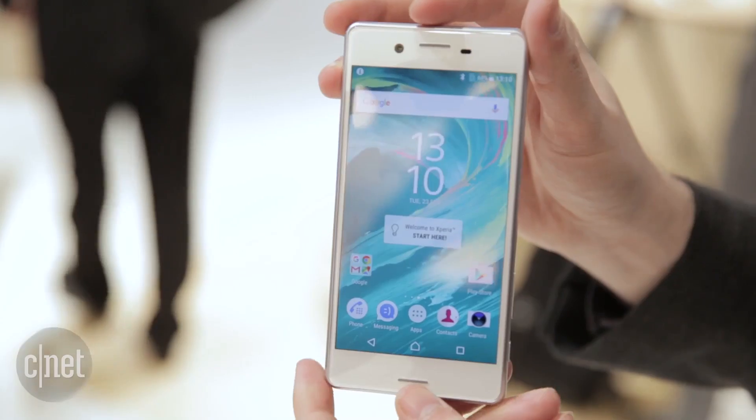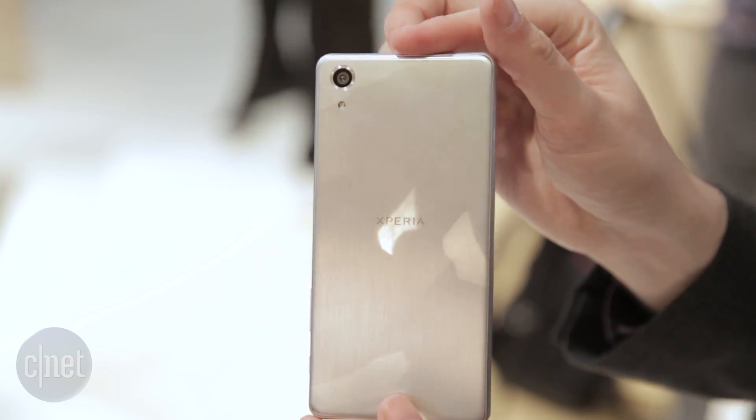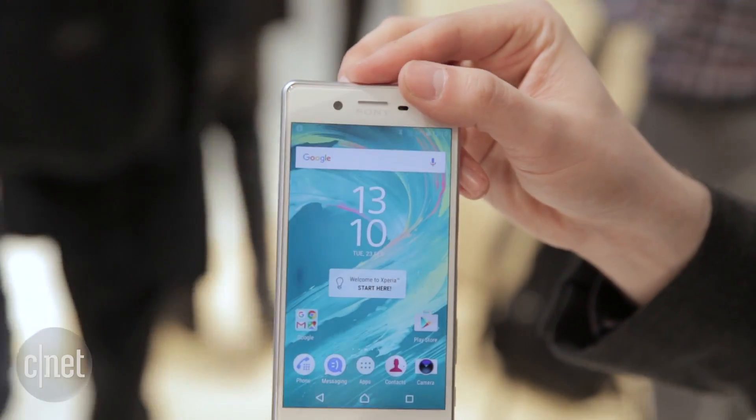This very minimalist back has a nice brushed metal effect. Sony has confirmed that this phone will be released in Asia and the US in the coming months, although wider availability across Europe and the UK isn't yet known. Make sure to keep it locked for all the latest news.